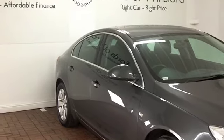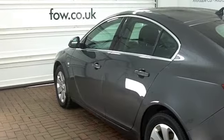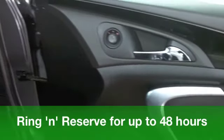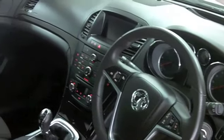It's a 2 litre diesel from 2009 with just around 37,500 miles on the clock. It looks good with its grey paintwork and those very smart alloys, and inside will not let you down either.